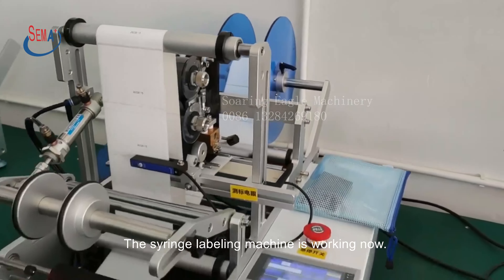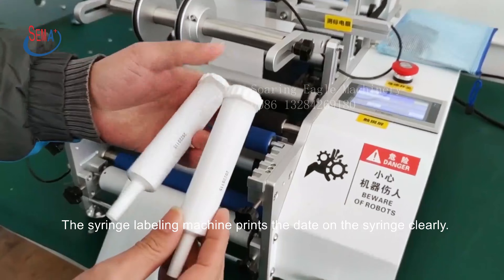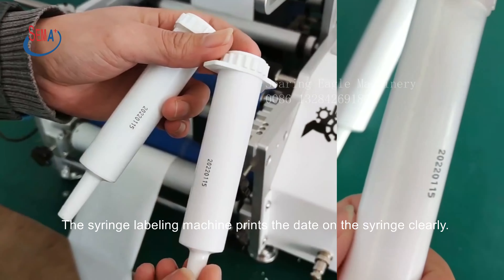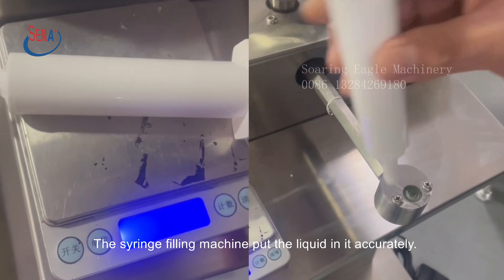The syringe labeling machine is working now. The syringe labeling machine prints the date on the syringe clearly. The syringe filling machine puts the liquid in it accurately.